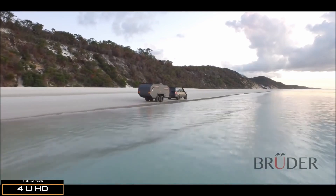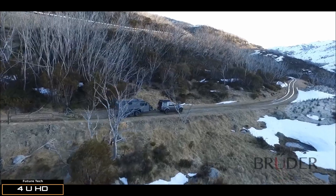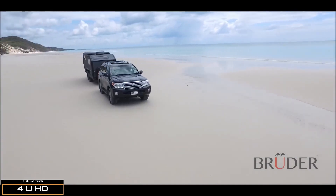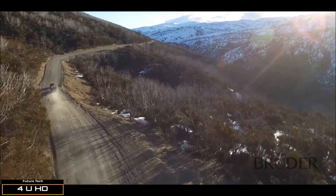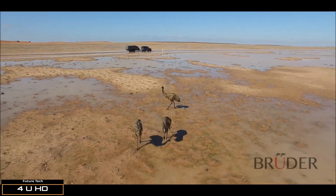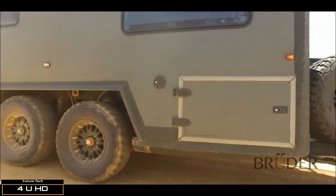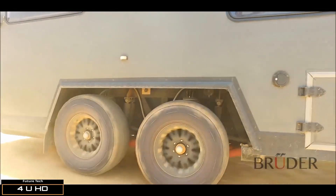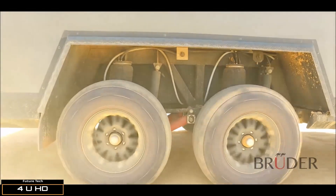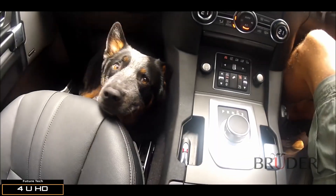Proudly built and designed in Australia, the Bruder EXP-6 is not just the most advanced and capable expedition trailer available — it's also the most intuitive and easy to use. Regardless of whether you're a novice or lifelong adventurer, the EXP-6 offers never-before-seen levels of capability, luxury, and flexibility. With just the press of a button on your smartphone using their app, the EXP-6 can lower to an aerodynamic position for traveling at speed or raise to an extreme height for challenging off-road conditions — all done on the fly while you stay in the comfort of your vehicle.